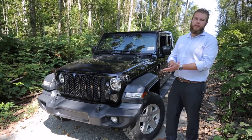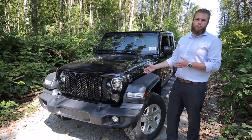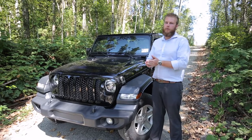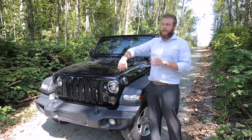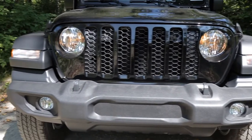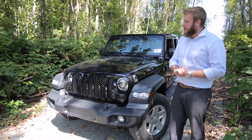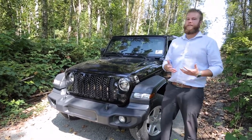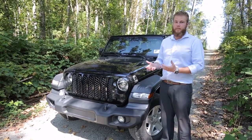This Jeep Gladiator is a 2020 model year, featured in a sport trim package, very similar to the JL Wrangler model. You're going to notice they deleted the Jeep logo on the front, leaving the seven slots as our trademark for the Jeep Gladiator and all of our Jeep products. On the front here you've got tow hooks, fog lights — all the standard stuff you'd find on a JL Jeep as well.